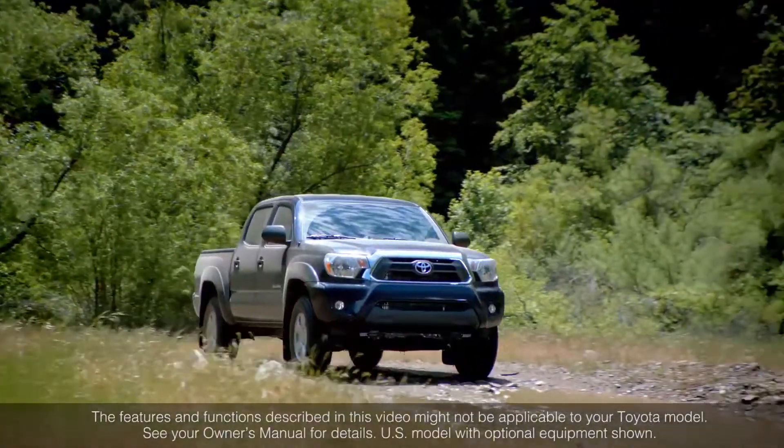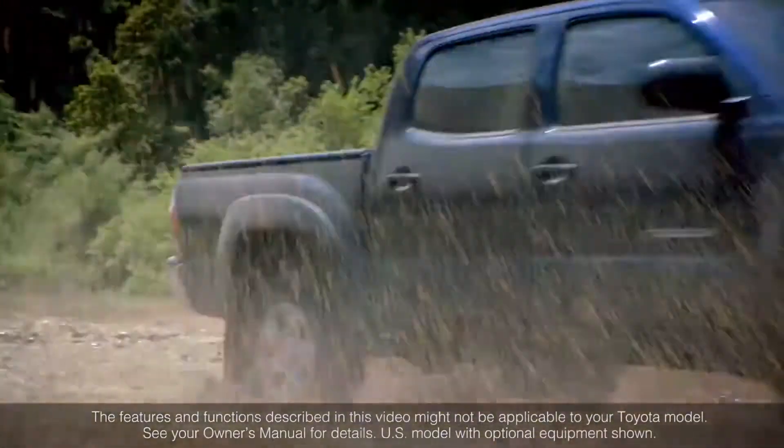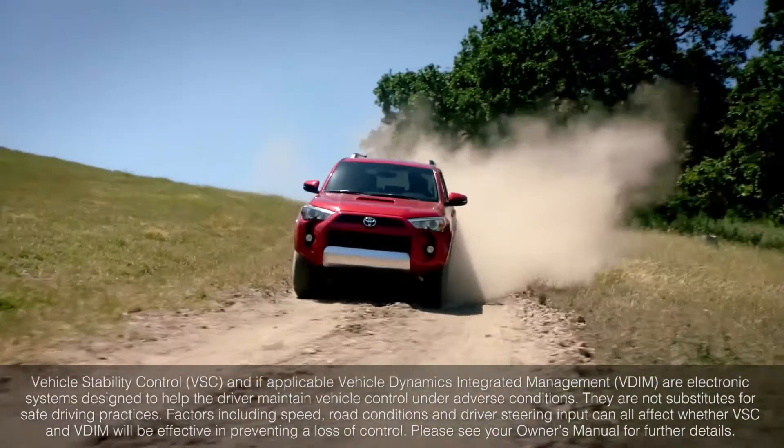All new Toyota vehicles in Canada are equipped with vehicle stability control, often referred to just as VSC.